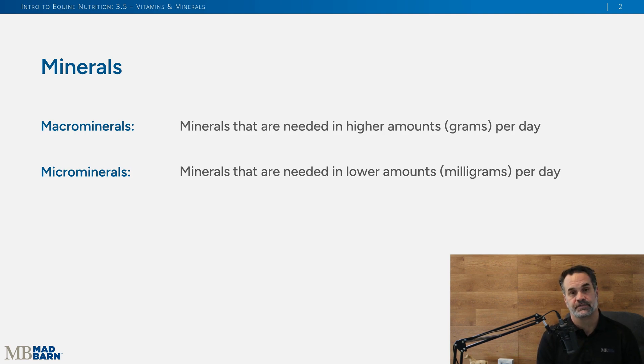Minerals are broken into two classifications: macro minerals and micro minerals. The macro mineral requirements established by the NRC are measured in grams per day, while micro minerals are measured in milligrams per day. That doesn't mean they're not all important — they're all critical to your horse's overall health, well-being, and performance.